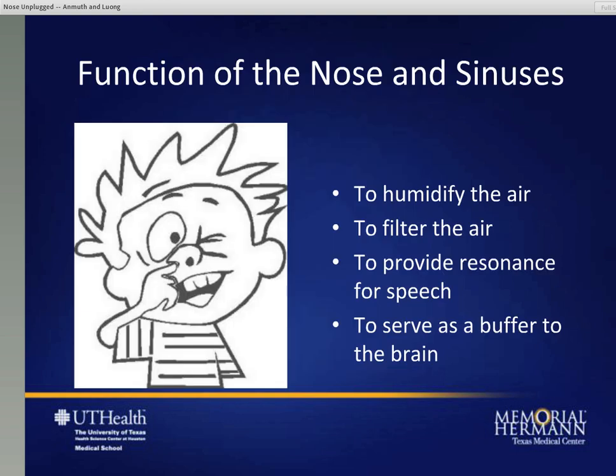So what does the nose and sinuses do? We know it helps us smell and that helps us taste our foods. In addition, it helps humidify the air so that when we breathe in, the air going to our lungs is a little bit warmer. It helps filter the air - all that nose hair up front actually helps filter larger particles from getting into our lower airway. And even though we don't really know exactly what the role of the sinuses are, we believe it serves to help the resonance of speech, and also that the sinuses help buffer any sort of trauma prior to affecting the brain.